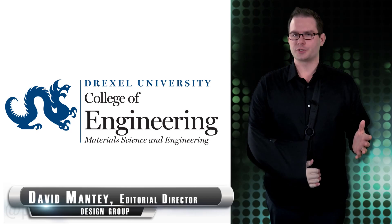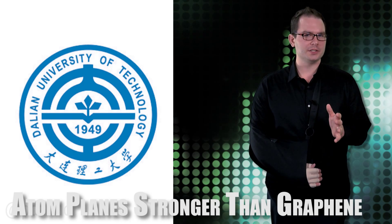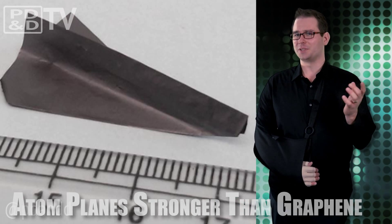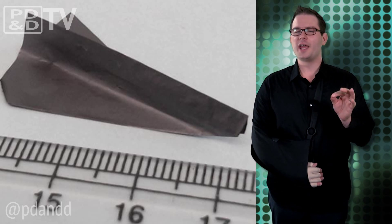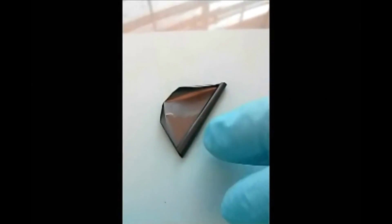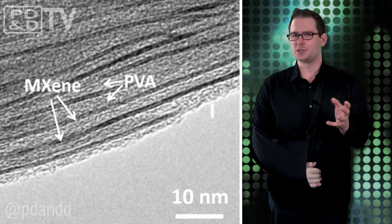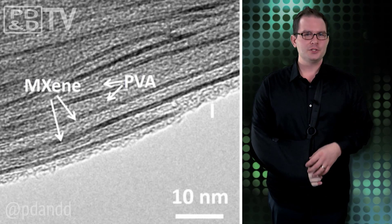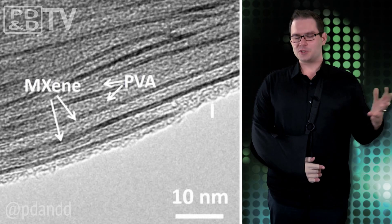Drexel University researchers working with the Dalian University of Technology in China have chemically engineered a new electrically conductive nanomaterial that is flexible enough to fold into a tiny little airplane, strong enough to support many times its own weight, and has significantly higher volumetric capacitance than graphene. This conductive polymer nanocomposite is the latest iteration from a family of composite two-dimensional materials called MXenes, which could improve everything from electrical energy storage and water filtration to radio frequency shielding, portable electronics, and coax cables. Just think about it — your watch band could also be the battery, if, you know, we still wore watches.